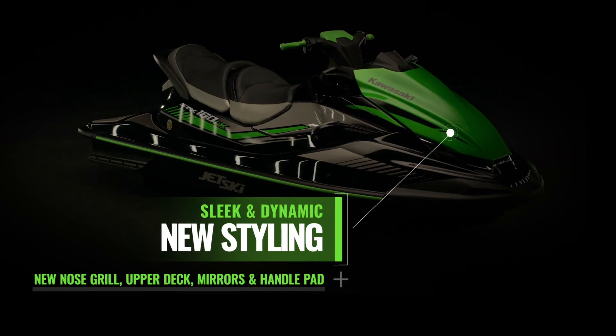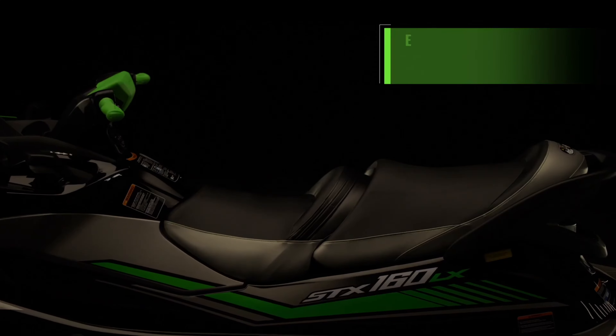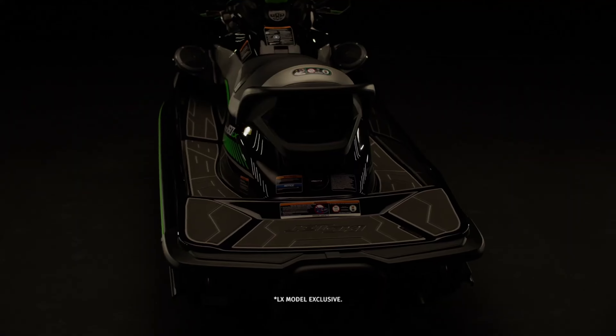Now don't get me wrong — I think the STX 160 is a great looking ski. I think it's got a durable and reliable hull and a proven drivetrain and engine. It just needs — well, watch and see.